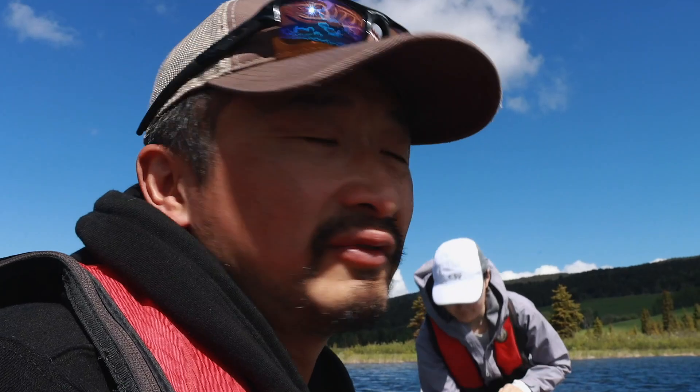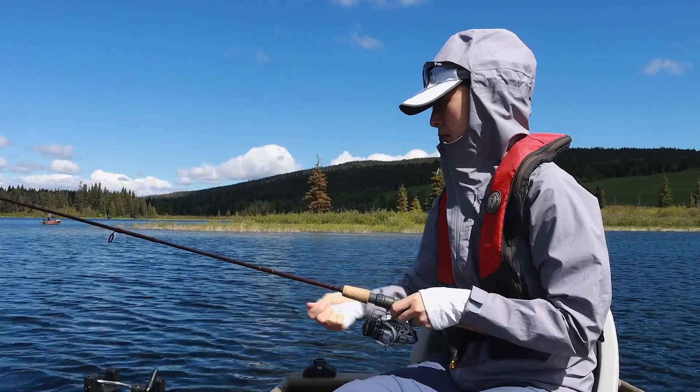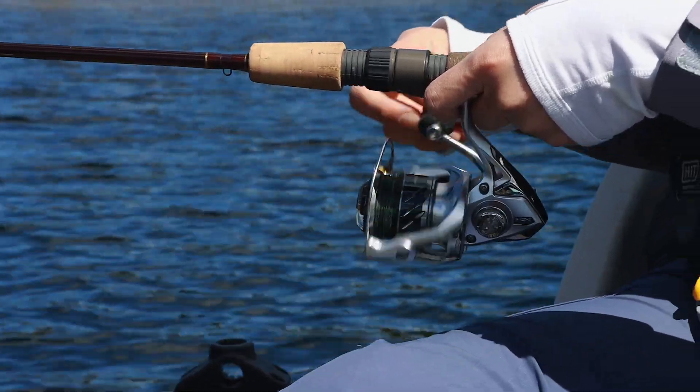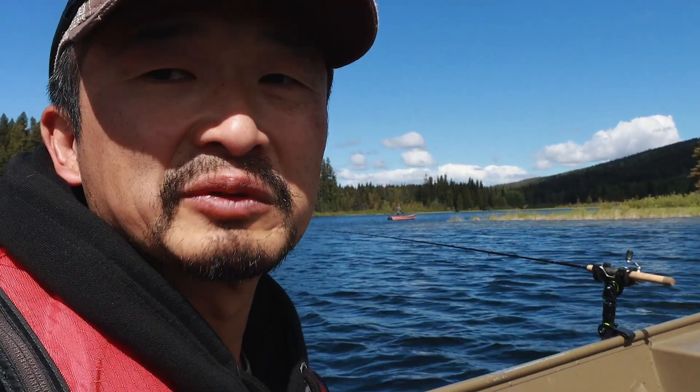We're gonna start around 25 feet. I got a spinning rod set up for Erin, just dropping the fly straight down, and the rod is sitting in the rod holder. So if a fish grabs it, hopefully we'll see that rod just buckle down.